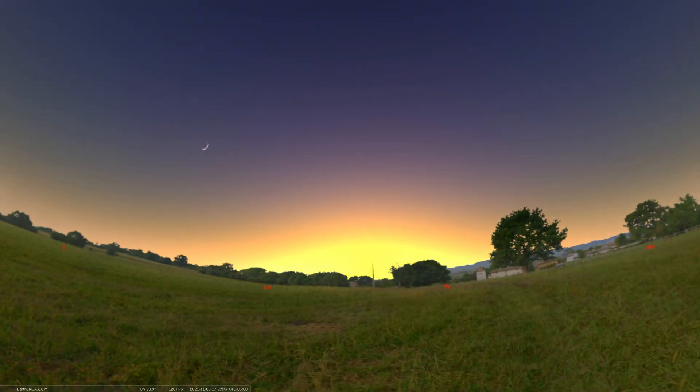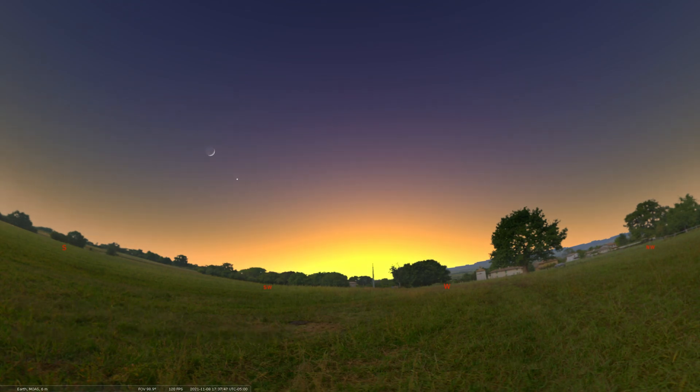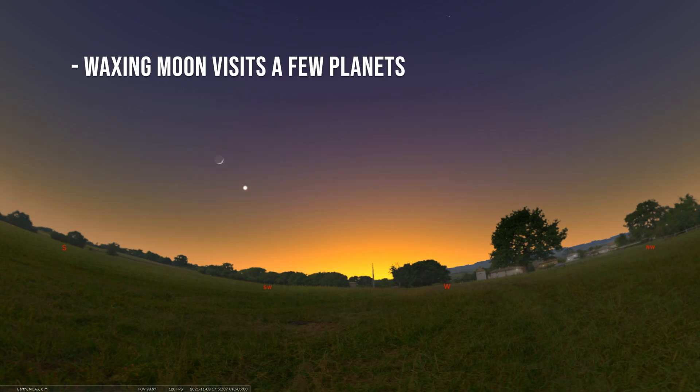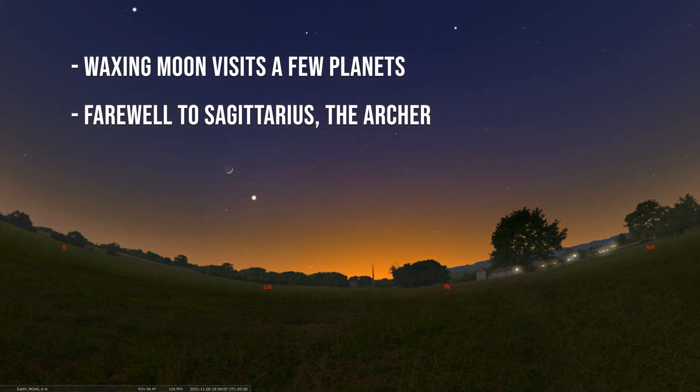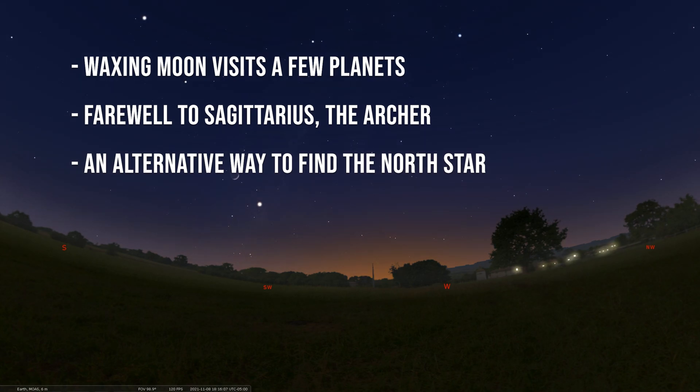Hello everyone, and welcome back to our Sky Tonight program. This is Seth Mayo, Curator of Astronomy for the Loma Planetarium at the Museum of Arts and Sciences. In this episode, we're covering the dates of November 8th through November 14th. We'll start by talking about the waxing moon visiting some bright planets, then say farewell to Sagittarius the Archer, and wrap up with another way to find the North Star without using the Big Dipper.